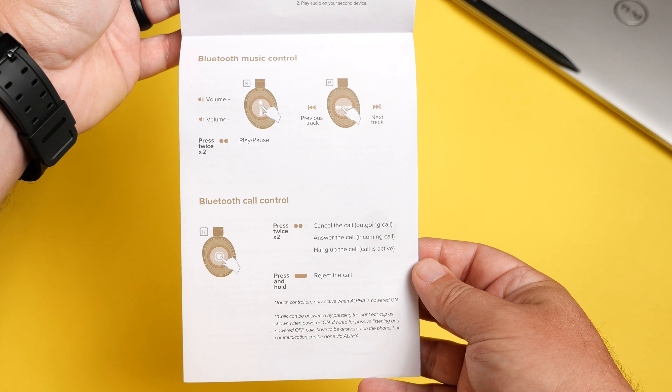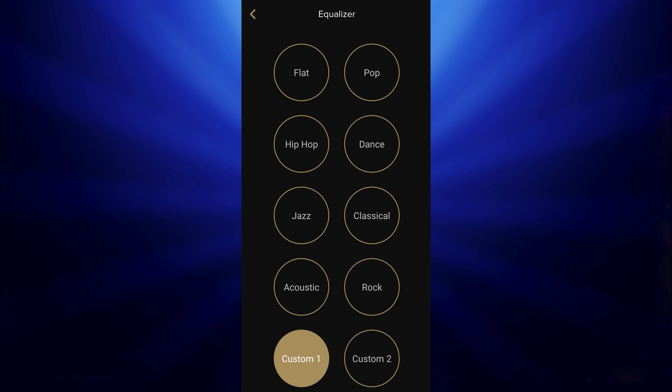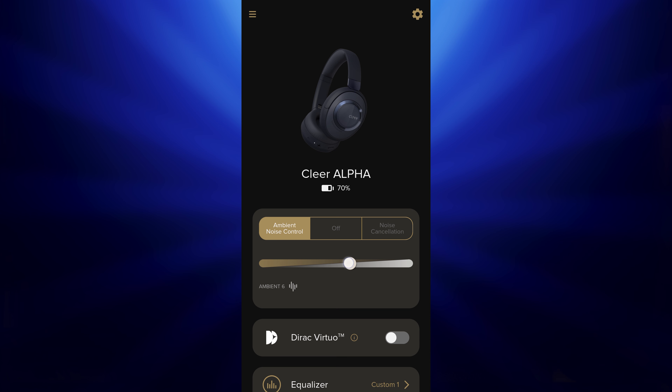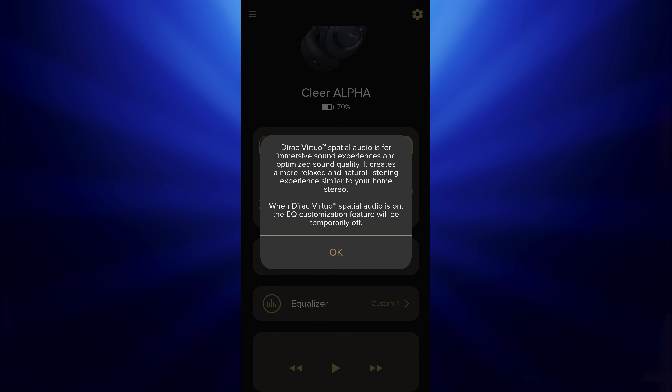They work with Clear's app, the Clear Plus app, which allows you to keep the headphones updated and gives you EQ options. You also have really good control over both the noise cancelling and the transparency mode. It also has Dirac Virtuo, basically like spatial audio. We've tested this in some previous products and this is some of the best spatial audio you're going to get compared to Apple's spatial audio, which is often generic and doesn't do much. The Dirac Virtuo works very, very well.